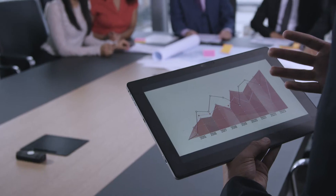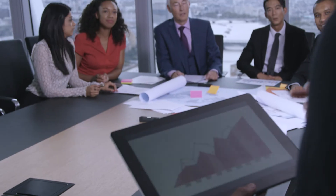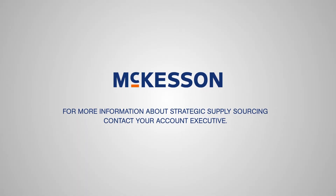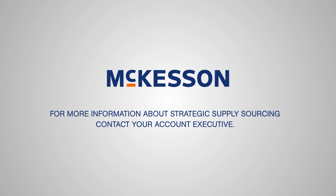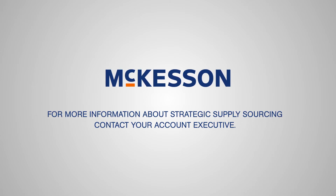More importantly, the cost savings you identify will provide an ROI that's easy to track. Finally, the tool for smart sourcing has arrived. For more information about strategic supply sourcing, contact your McKesson account executive.